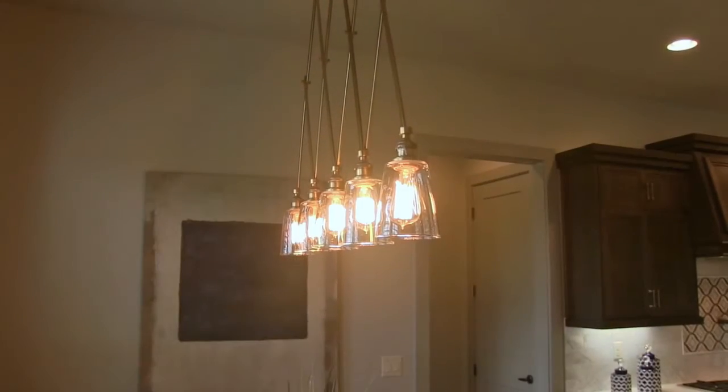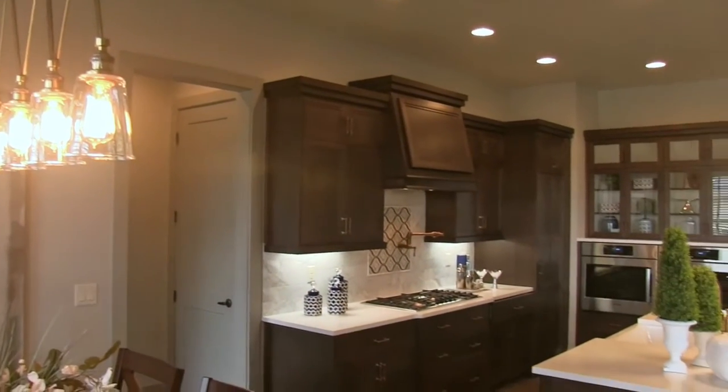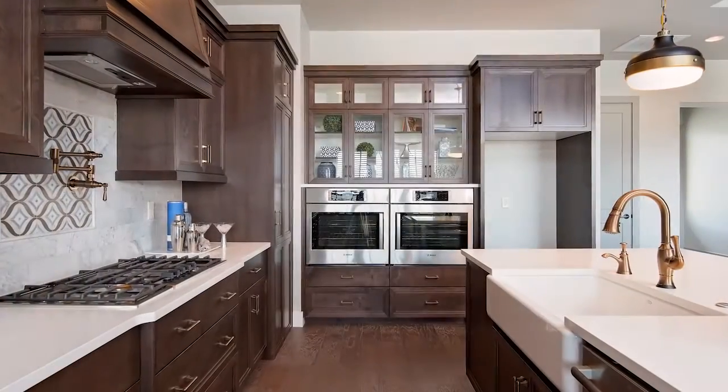I'd like to start by telling you a little bit about this home. We are in the beautiful Reflection Ridge community in Meridian, off of Locust Grove between Victory and Amity. Great views, pool, beautiful community. The home itself is roughly 2,450 square feet with four bedrooms and three baths. What's really cool is it's a single level with dual master suites.